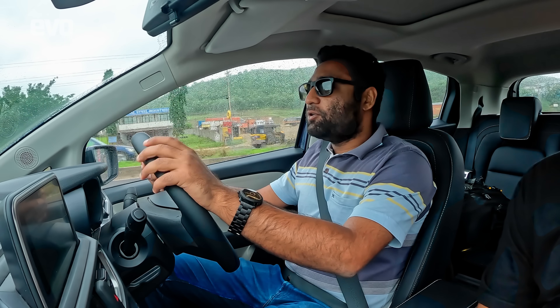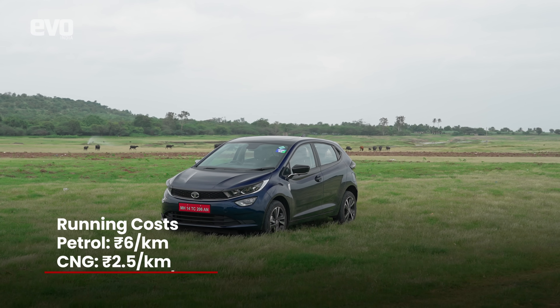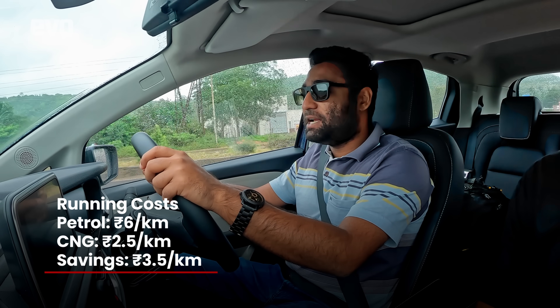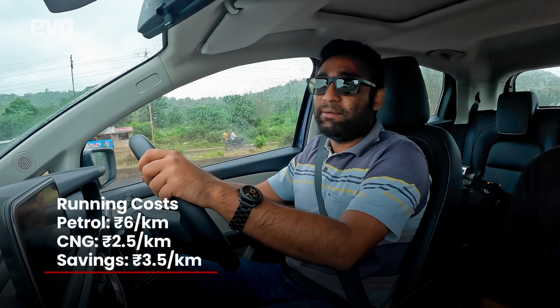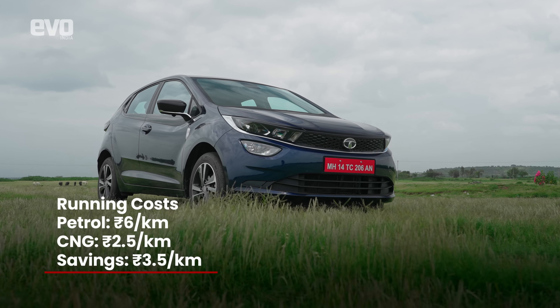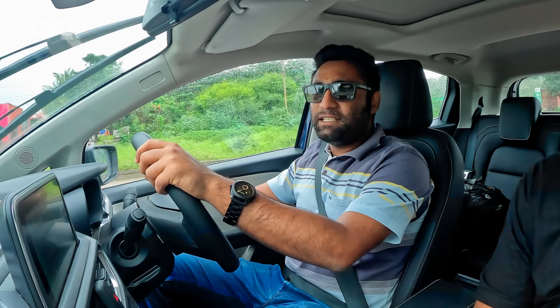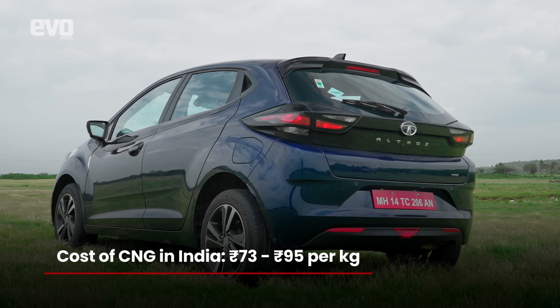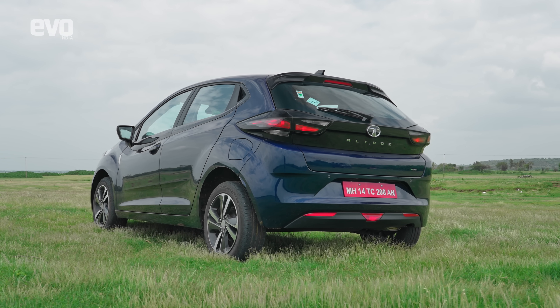One of the doubts about owning a CNG car is cost, so let's talk some maths. The average running cost of a petrol car is Rs. 6 per kilometre, and that of a CNG car is Rs. 2.5 — that means a saving of Rs. 3.5, making CNG a cost-effective proposition in the longer run. As far as the price of CNG is concerned across the country, it has been fluctuating around Rs. 73 to Rs. 95 per kilogram, and if we look at the cost of petrol, we all know where it is.